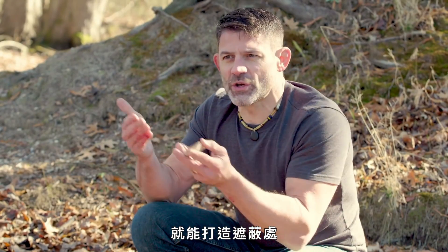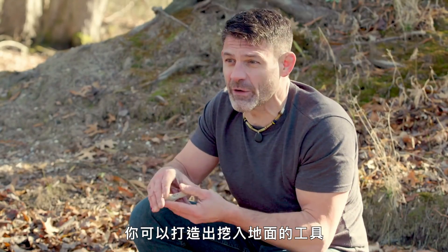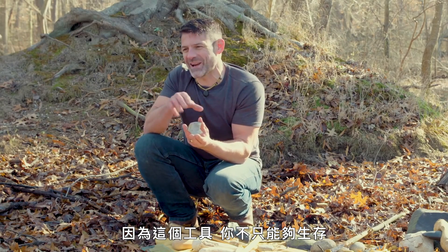This is really the beginning of it all. Once you've created your stone tool, you can create shelter, a fire kit, hunting weapons, or a tool that allows you to dig into the ground and harvest underground storage organs like roots, corms, or tubers. Because of this tool, you can not only survive, but you can thrive in the wilderness.